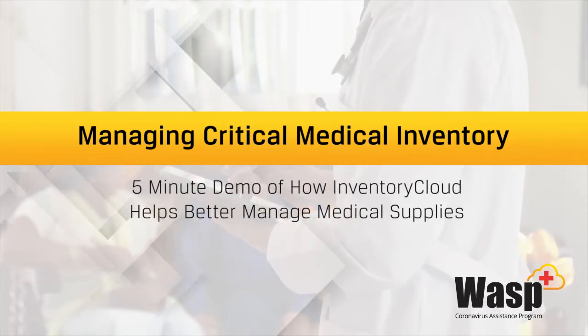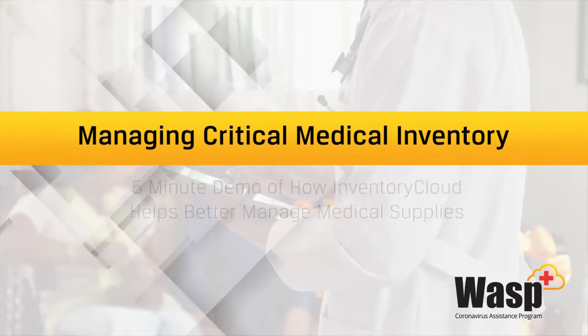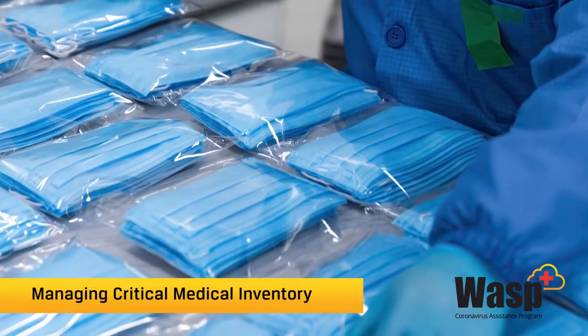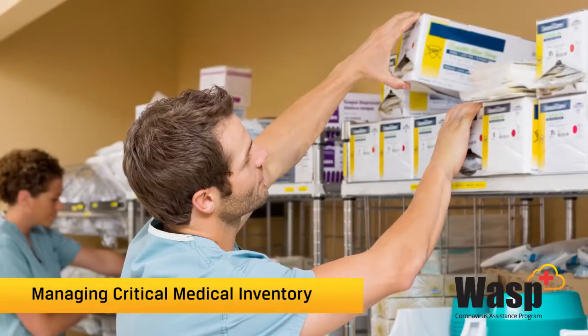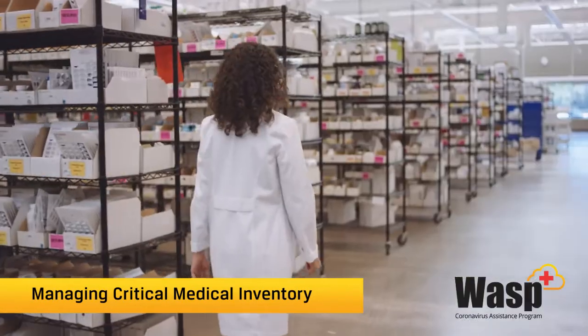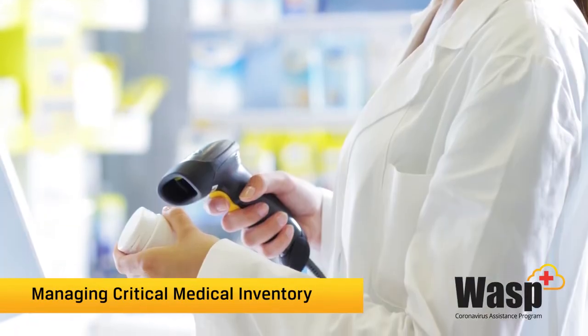Accurate inventory levels are crucial for just about any business, but arguably none more so than the healthcare industry. With the current medical crisis the world is facing, supply levels have never been more important. Items are in short supply and lead times have skyrocketed, so knowing what you have, where it's located, and when to order is absolutely critical.